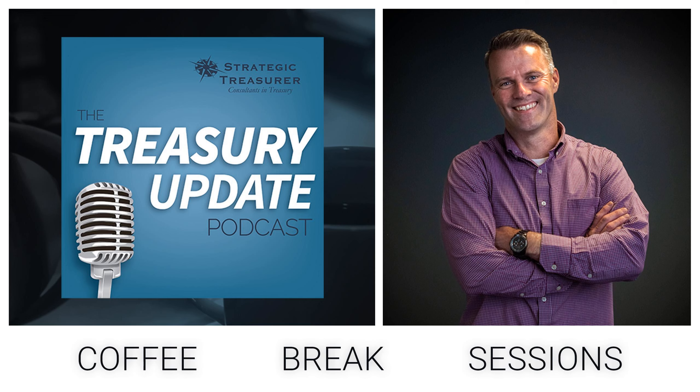Chatting with me today is Paul Galloway, senior advisor at Strategic Treasurer. Paul, how are you doing today? Doing great. Fantastic — thank you so much for joining me.